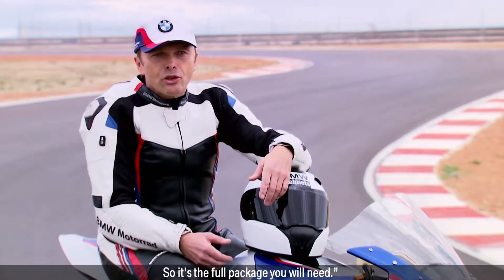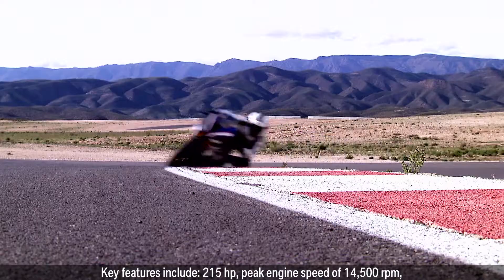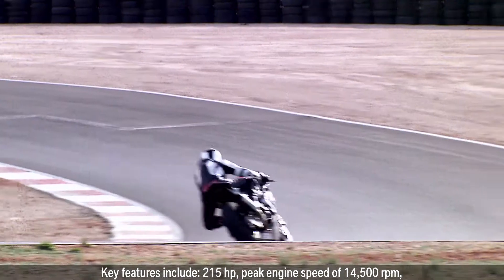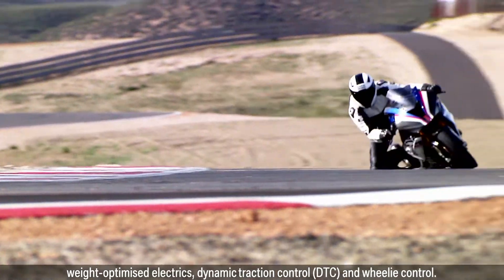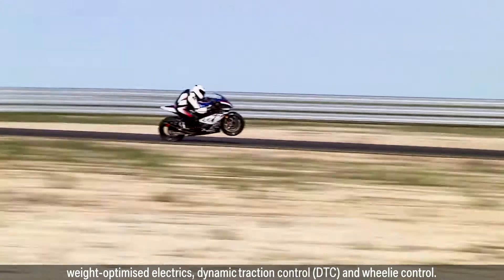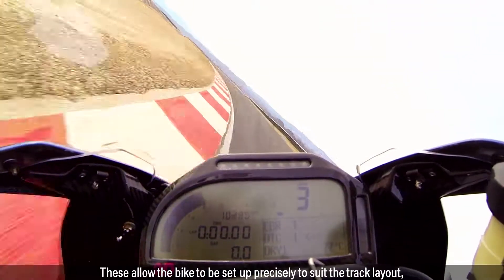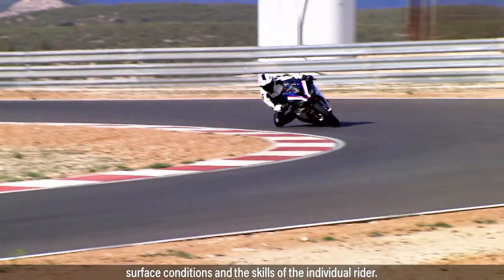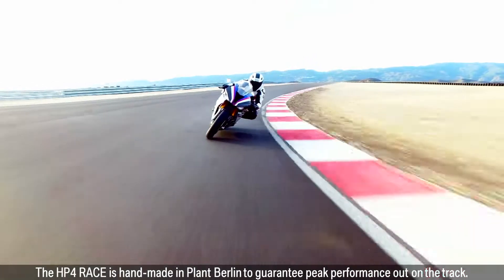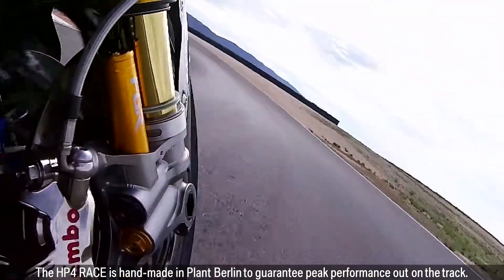So it's the full package you will need. Key features include 215hp, peak engine speed of 14,500rpm, weight optimised electrics, dynamic traction control DTC and wheelie control. These allow the bike to be set up precisely to suit the track layout, surface conditions and the skills of the individual rider. The HP4 Race is handmade in Planck Berlin to guarantee peak performance out on the track.